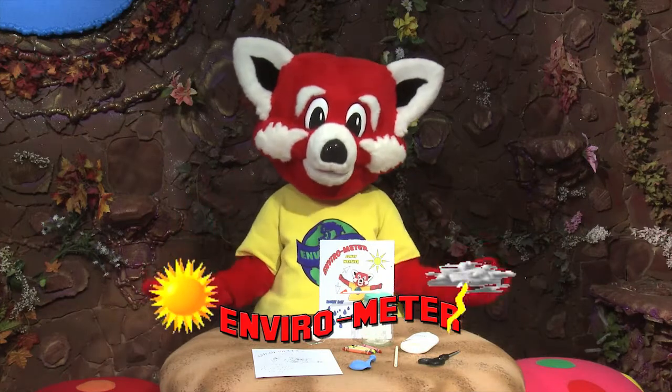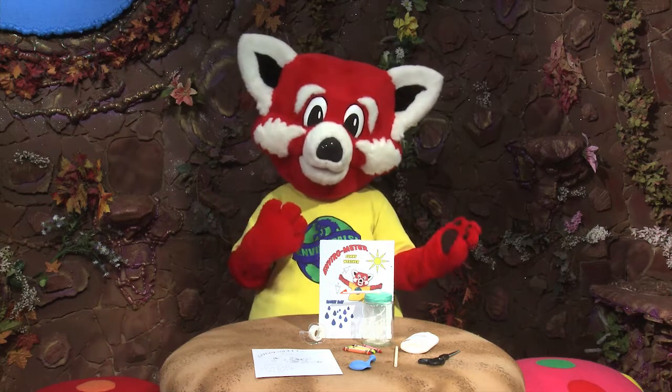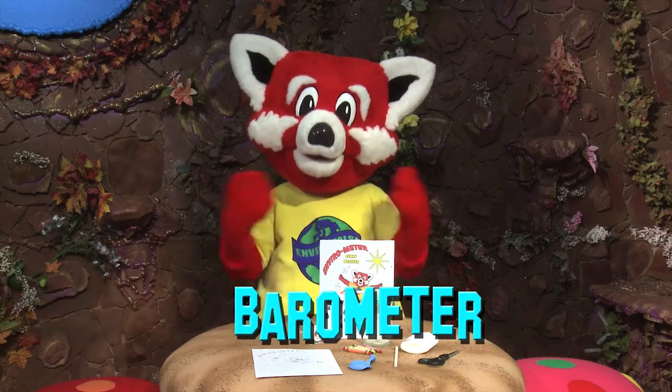Wouldn't it be great to predict the weather? To know that it might be sunny, cold, or rainy? As the weather changes, so does the pressure of the atmosphere. A device that measures change in the pressure of the atmosphere is called a barometer.